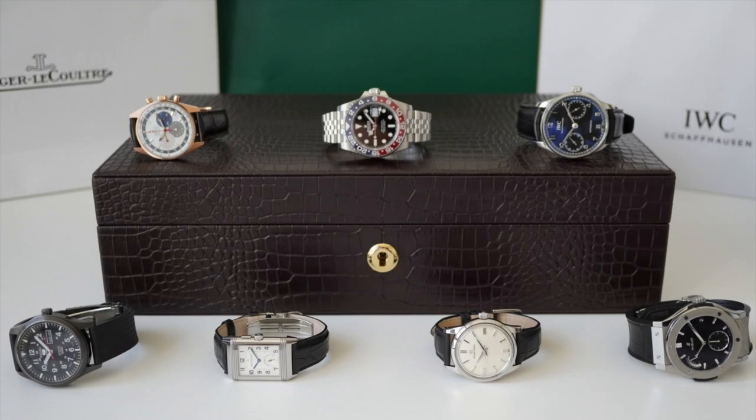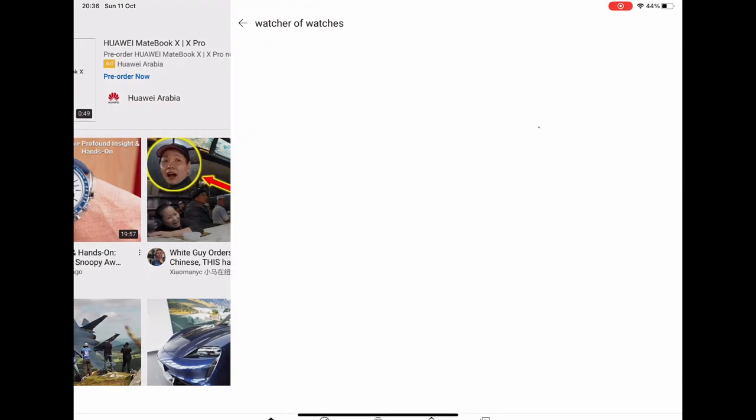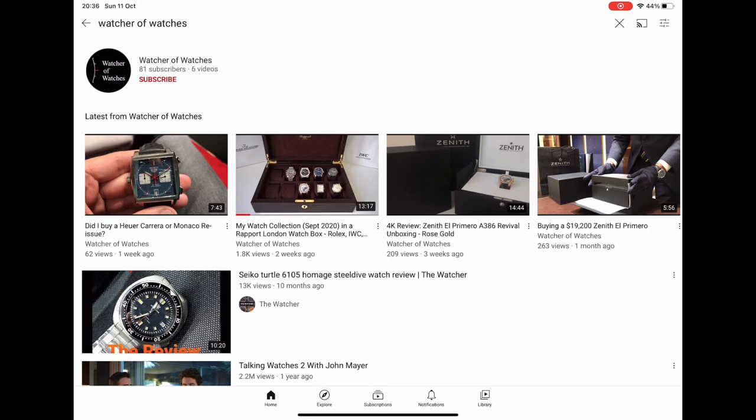Hi everyone and welcome to the Watcher of Watches YouTube channel where I'll be sharing my passion for watches, buying and owning experiences of timepieces that I have collected over the last few years. If you like my videos please drop me a comment below, hit the subscribe button, turn on the notifications, and follow me on Instagram.